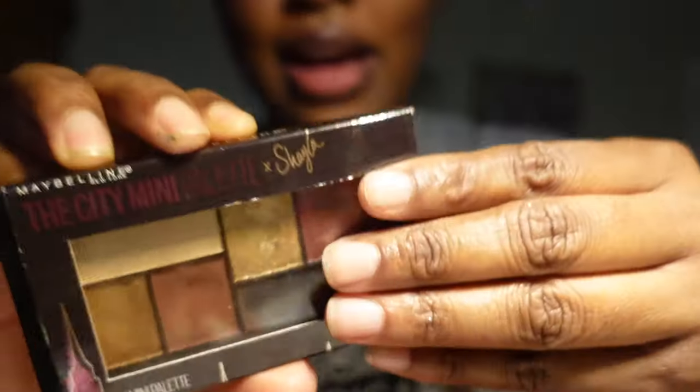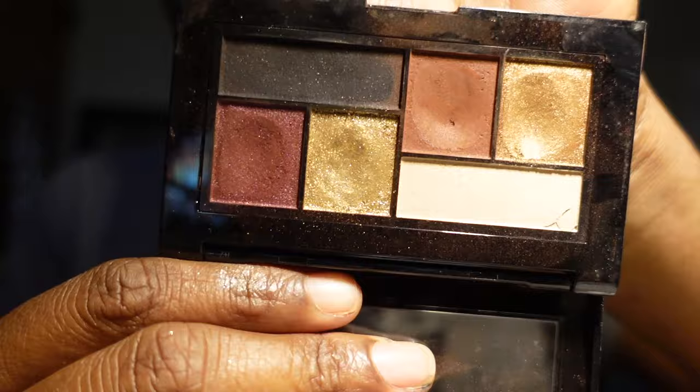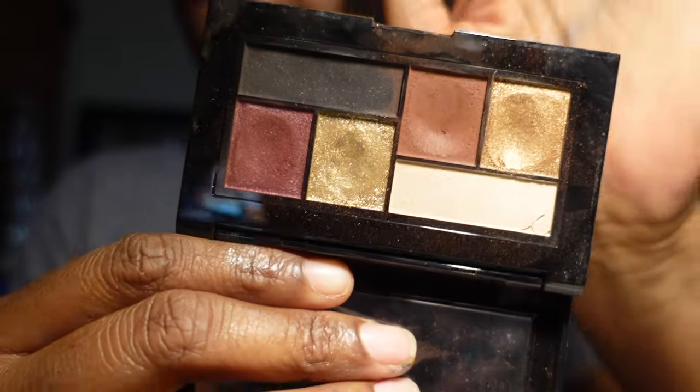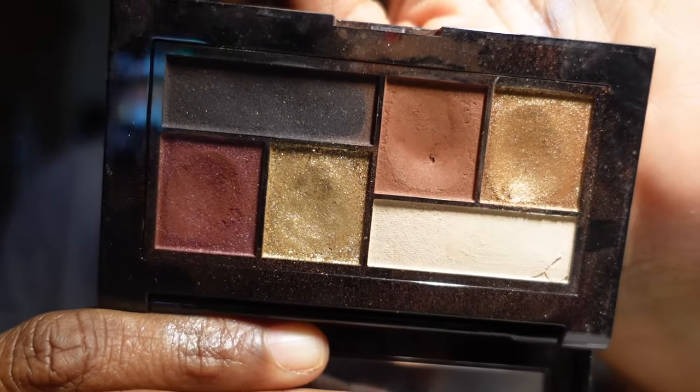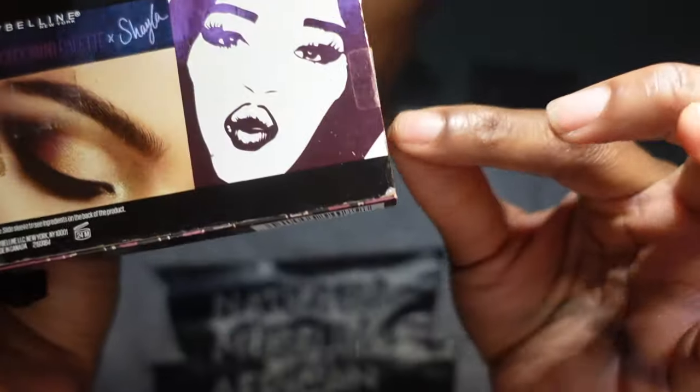I died for this — the Maybelline City Mini palette by Makeup Shayla. I'm keeping this just on the basis that it's Makeup Shayla, because I absolutely love her, I love purple, and she's also a fellow Virgo. I love Makeup Shayla and I love this little palette, so I'm just going to keep it.